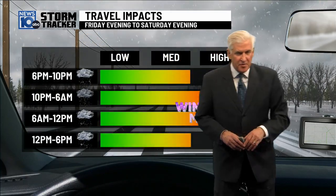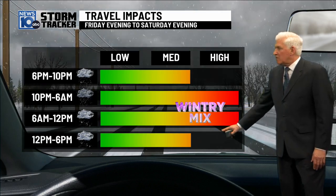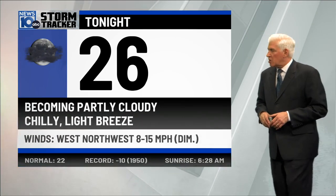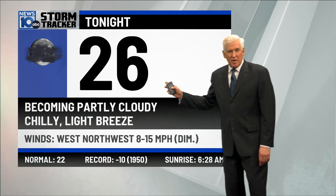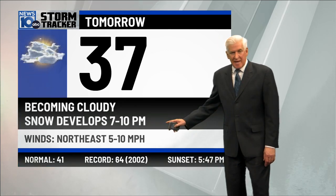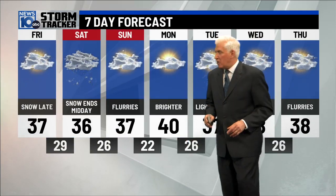The impacts especially tomorrow night — high impact for travel from 10 p.m. till noon on Saturday. And at some point there's going to be a wintry mix close by. Becoming partly cloudy later tonight, a low near 26 with diminishing winds. For tomorrow, becoming cloudy, snow developing 7 to 10 p.m., getting heavy at night. The ice is going to get pretty close to Albany.